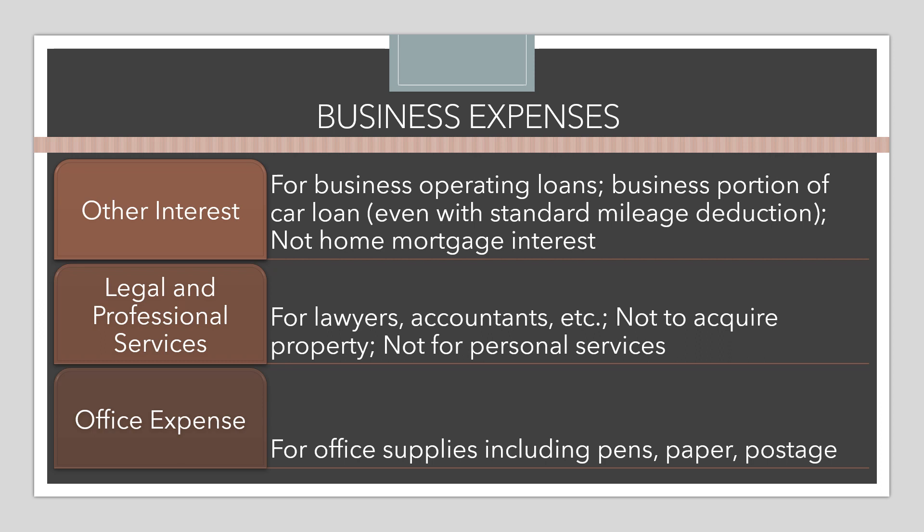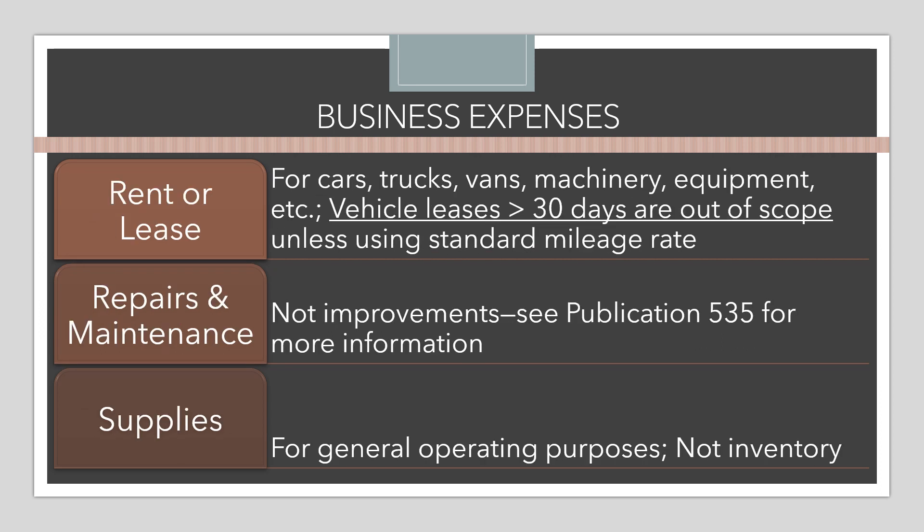Rent or leases are other deductible expenses on Schedule C — generally for cars, trucks, vans, machinery, or equipment. There are scope issues with leasing, though: vehicle leases for more than 30 days are out of scope. It is possible for a client to take the standard mileage rate based on the usage of a leased vehicle, but they will not be claiming any lease expense on this line.